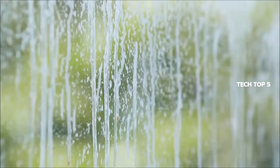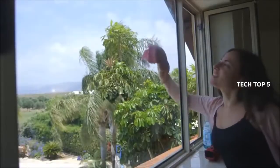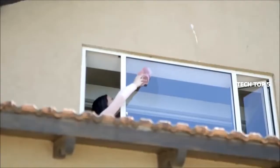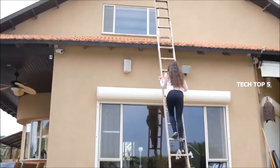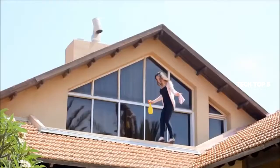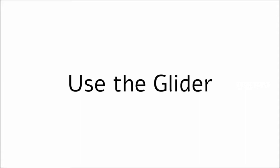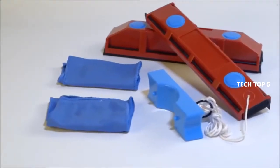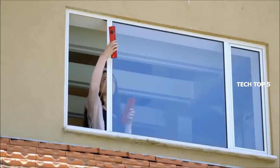Meet the Glider. If the outside of your window is dirty and you can't reach it, you can try to climb up a high ladder, take a walk on the roof — or simply use the Glider. The Glider is a simple, perfect solution to clean the outside of windows when there's no easy access to them.